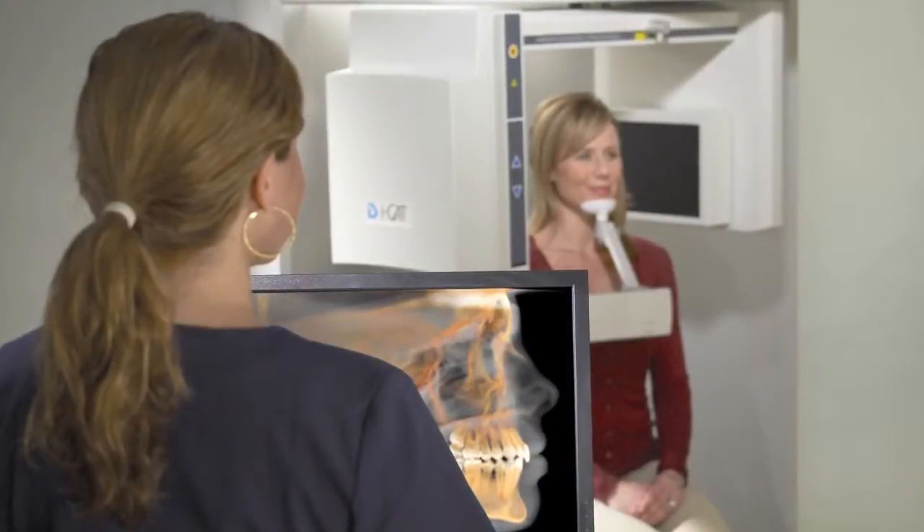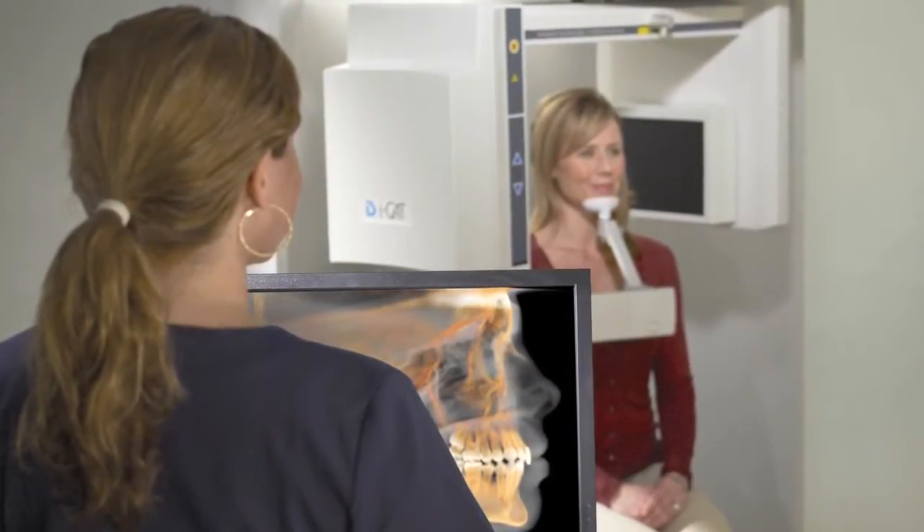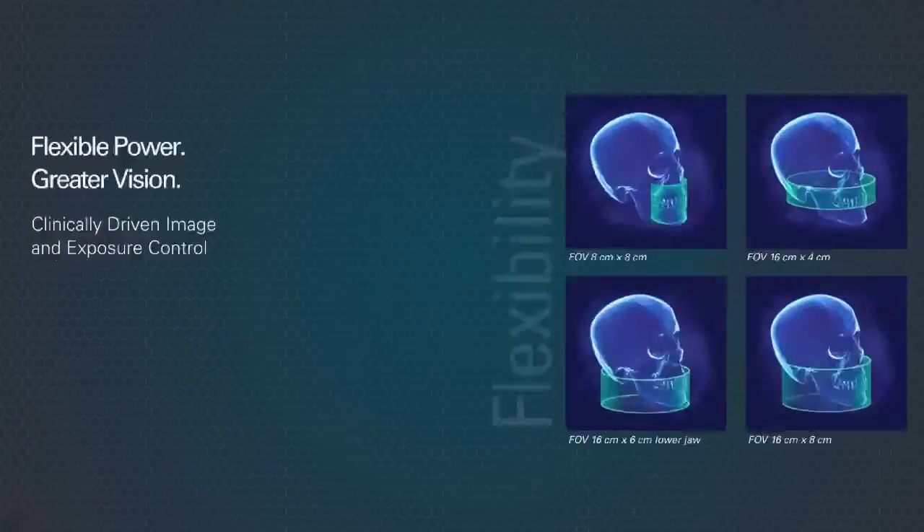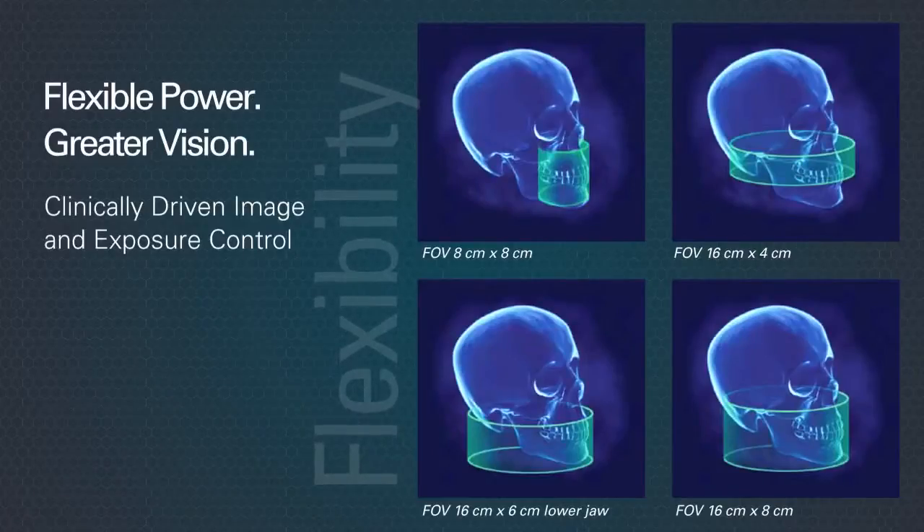iCAT helps you put patient health first, with the lowest dose scanning option of the complete dental anatomy available. Dose can be controlled with two powerful features.